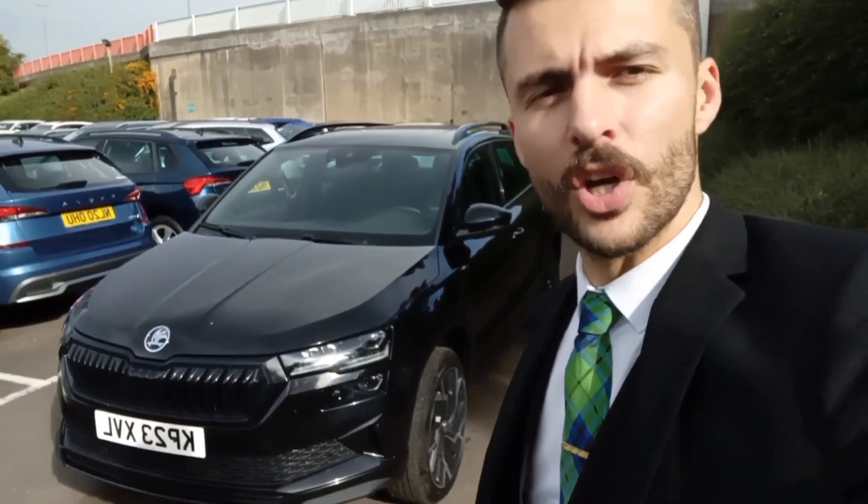Hi there, welcome back to DMK Skoda in Wakefield. Today I'm going to be chatting to you about another car that we've got in stock today — this Skoda Karoq Sportline. I'm going to show you around it and show you some of the features.